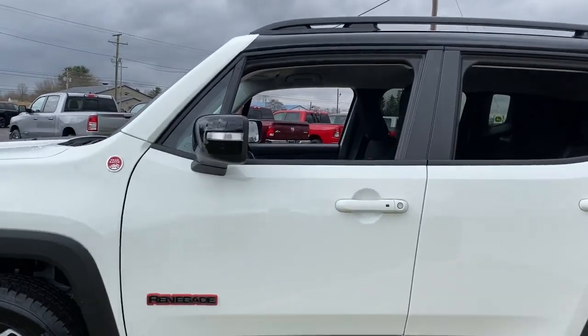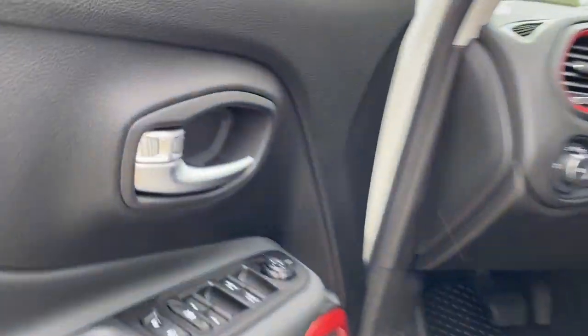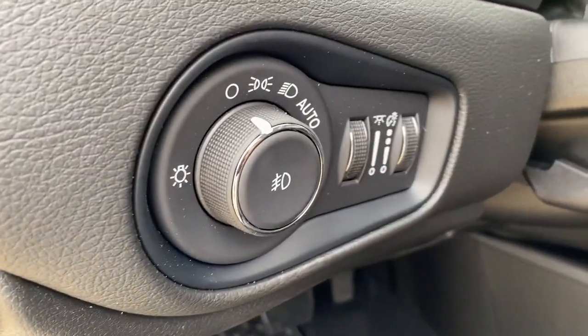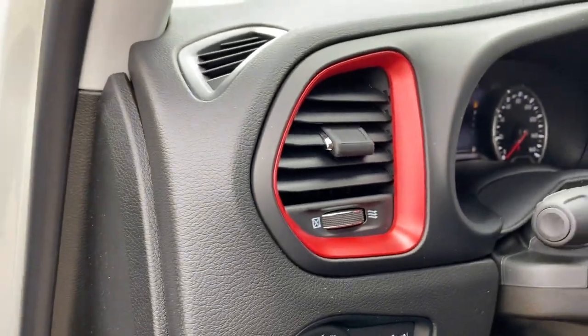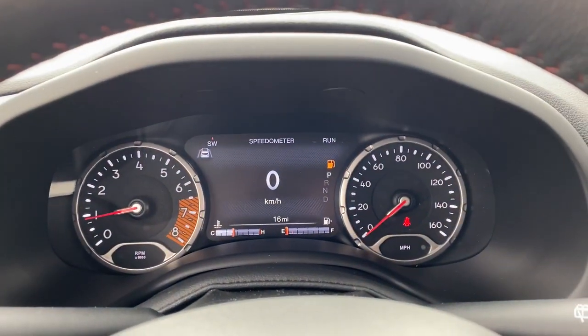These are just some of the great options this vehicle comes with: navigation system, keyless entry, backup camera, fog lamps, electronic stability control, aluminum wheels, intermittent wipers, trip computer, power windows, and bucket seats.